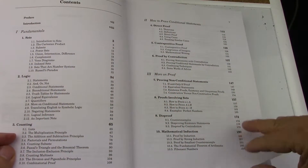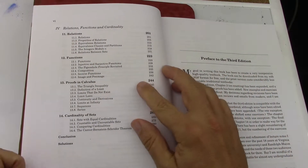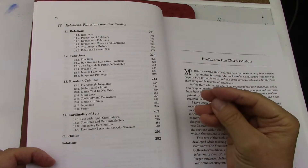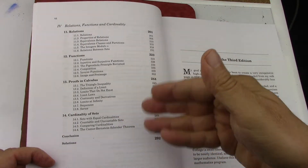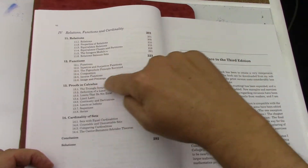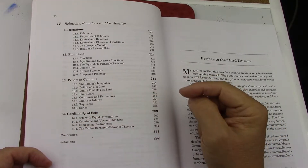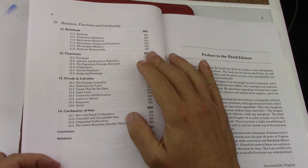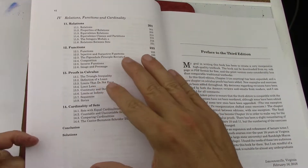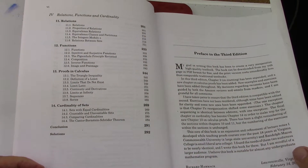I wish it was a longer book. All these proofs books pick up specific subjects in math and go into some proofs from that subject — this one has some calculus. There's always some functions and relations, and usually they do some cardinality. Depending on how deep the book goes there'll be more of these. This book is simpler, easier, and I really like it. For self-teaching it's really good.